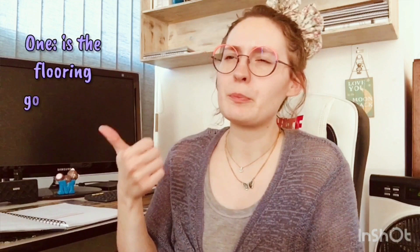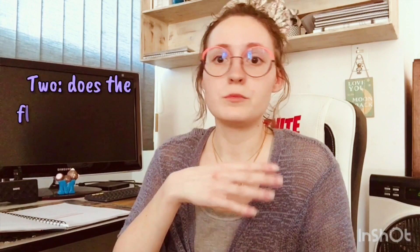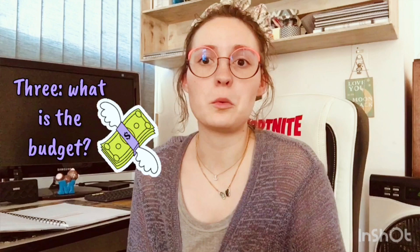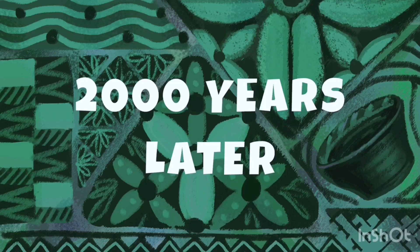Here are a few questions to ask yourself or your client before choosing and installing flooring: First, is the flooring going to be installed in a high moisture area? Second, do you have pets inside some or all of the time, so the flooring needs to be pet-friendly and durable? Third, what is the budget? Fourth, do you want to install the floor yourself? And fifth, do you need low-maintenance flooring?